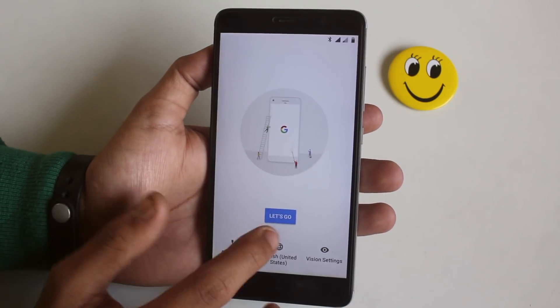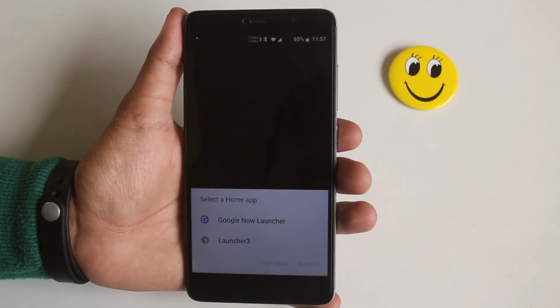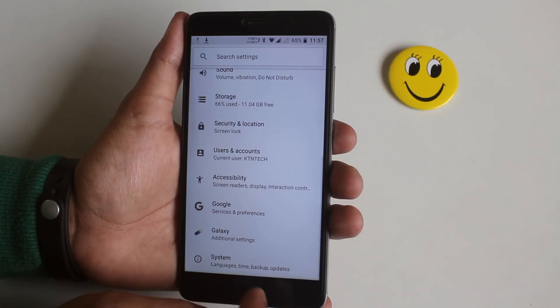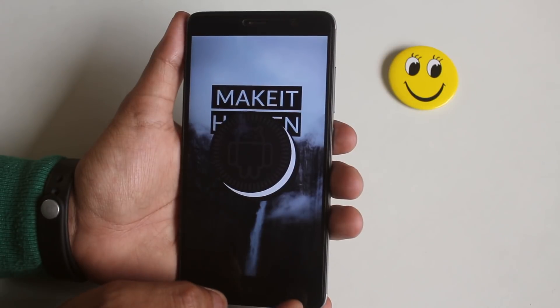We are now booted into the system. Let me complete the setup process. The setup process is done, and as you can see we are on Android 8.1 Oreo.